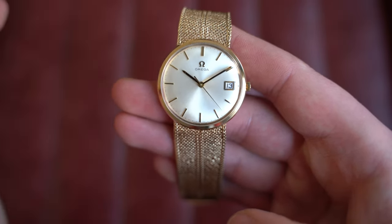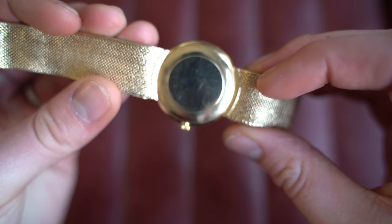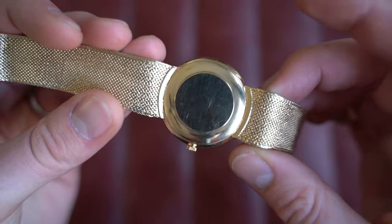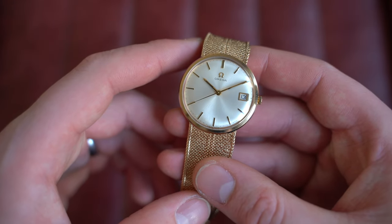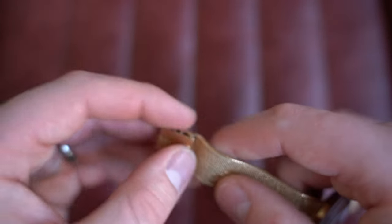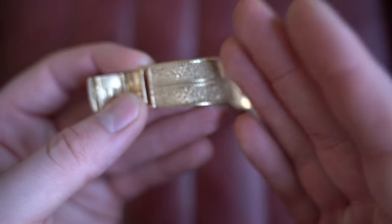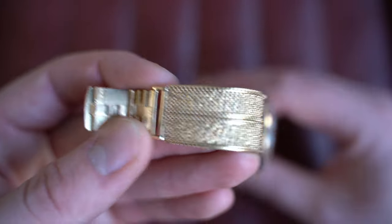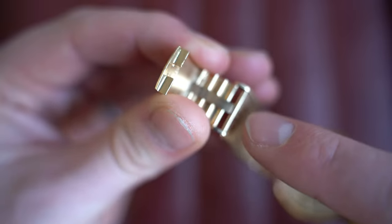This is reference 331.2541, from November 1968 with its original box and paperwork — absolutely beautiful. Signed crown at three o'clock, date at three o'clock, plain case back with no engraving, which is always nice. Inside is a manually wound Omega caliber 613. The bracelet is essentially one-size — you can't extend it, only shorten, which requires a jeweller to cut and solder. There are three notches on the clasp for micro-adjustment.